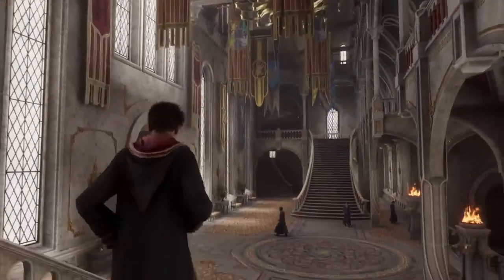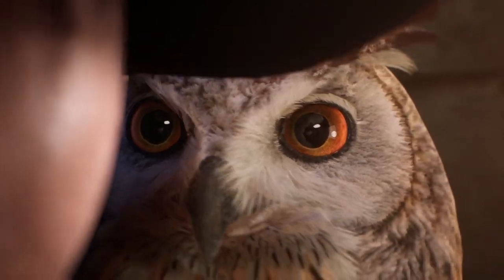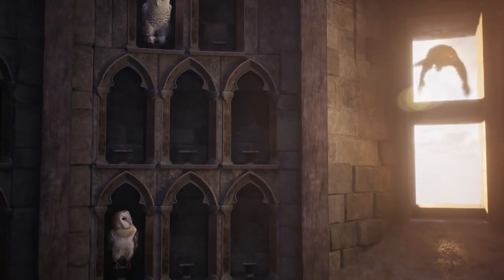The first piece of dialogue in this trailer drops some big hints to the main character's arrival at Hogwarts. A female character ties a letter to an owl and says, 'Take this, find them.' The owl then leaves Hogwarts and we follow its journey throughout the trailer.